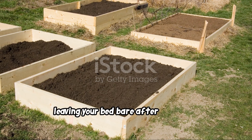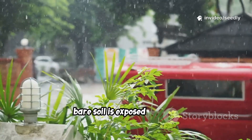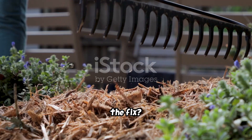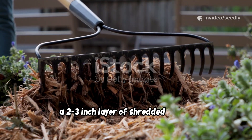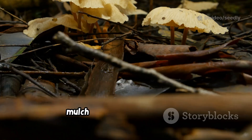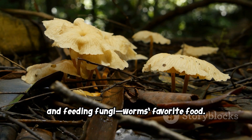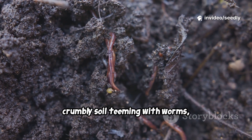Leaving your bed bare after harvest is one of the worst things for soil life. Bare soil is exposed to wind, rain, and wild temperature swings — devastating for worms and microbes. The fix: always cover your bed. A two- to three-inch layer of shredded leaves, compost, or straw insulates, protects, and feeds the soil. Mulch mimics nature's blanket, stabilizing temperature and moisture and feeding fungi — worms' favorite food.